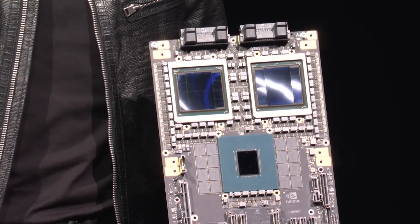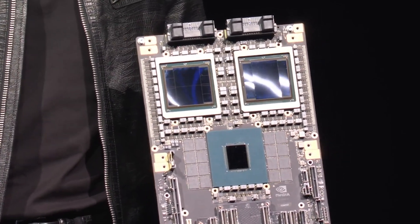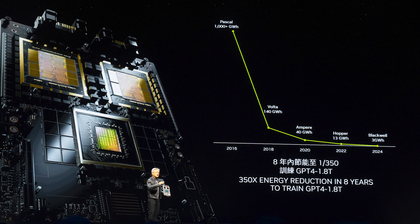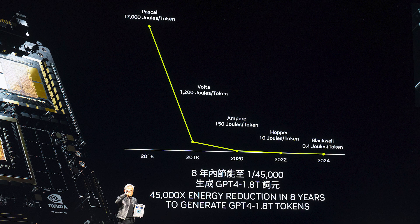The two dies are connected together with a 10TB per second link, and this is thanks to TSMC's technology — Jensen Huang mentioned that. Blackwell can achieve 20,000 teraflops while consuming 350 times less power compared to the original Pascal architecture when they first started to focus on AI. That's a huge leap in just eight years, and for token generation it only takes 0.4 joules per token, making it the most efficient AI hardware to date.